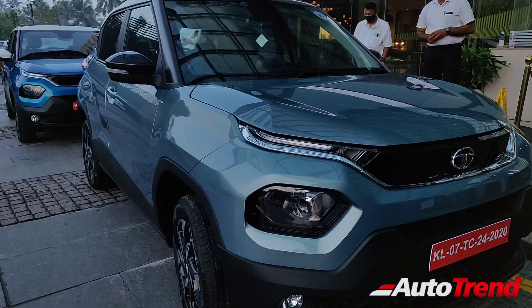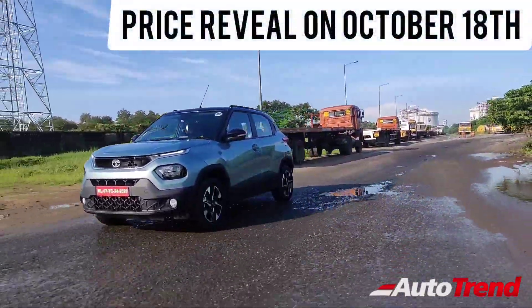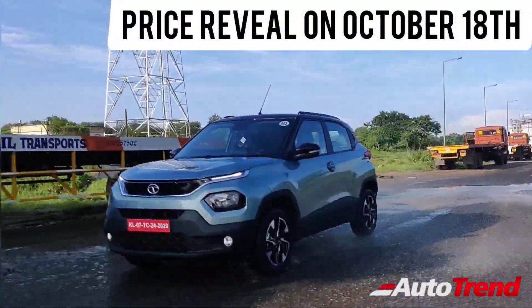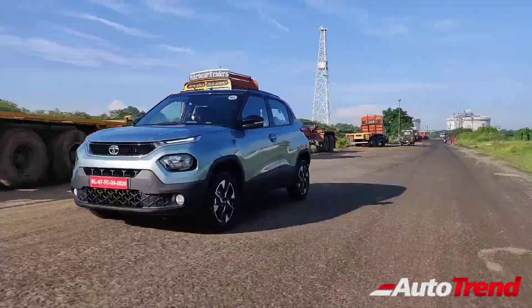The official pricing for the Tata Punch subcompact SUV is soon to be revealed on 18th October. Stay tuned for further updates regarding the Tata Punch. Meanwhile, this is Viprajesh signing off. See you in another video. Thank you for watching.